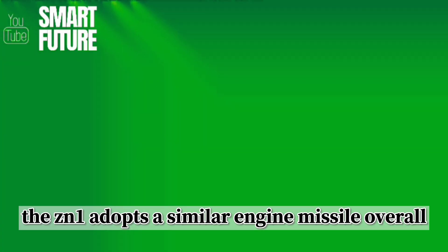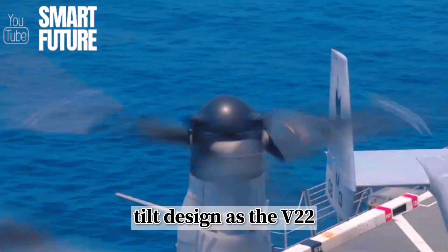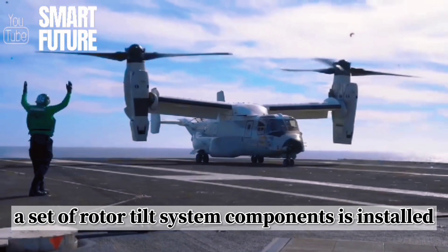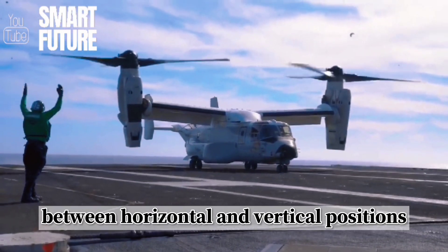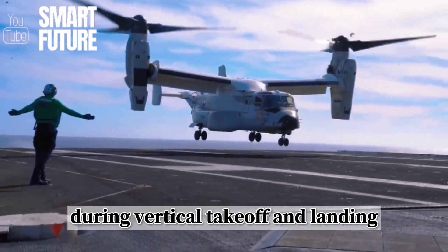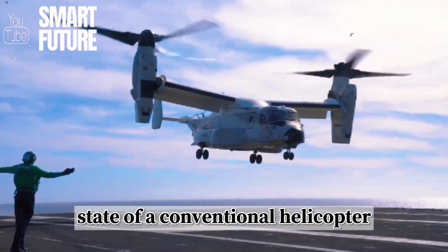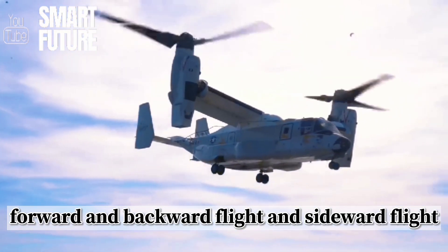Regarding the most crucial tiltrotor design, the ZN-1 adopts a similar engine nacelle overall tilt design as the V-22. At the wingtip, similar to fixed-wing aircraft wings, a set of rotor tilt system components is installed, capable of rotating between horizontal and vertical positions. During vertical takeoff and landing, the rotor axis is vertical to the ground, resembling the flight state of a conventional helicopter, allowing for hover, forward and backward flight, and sideward flight.